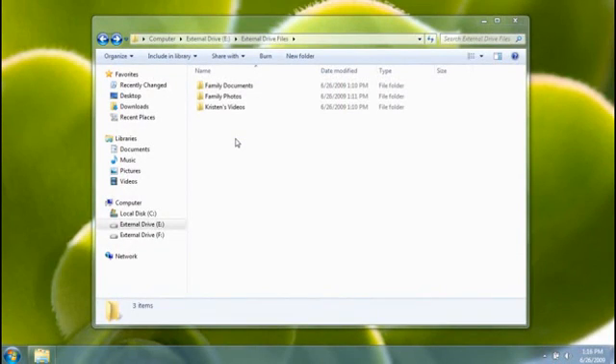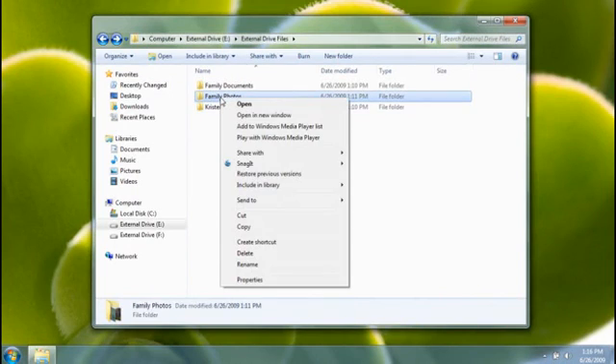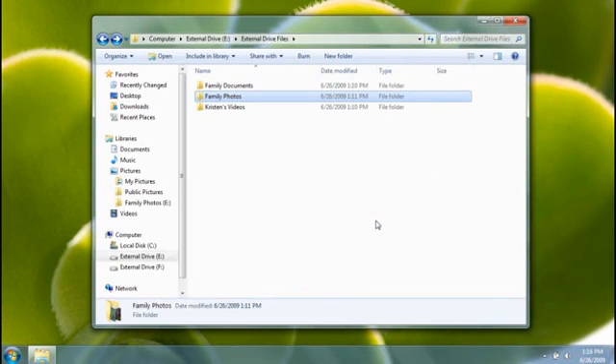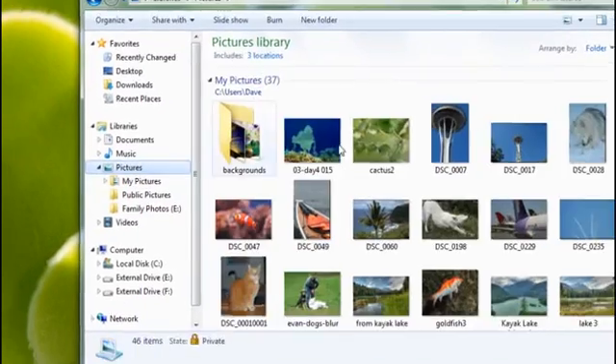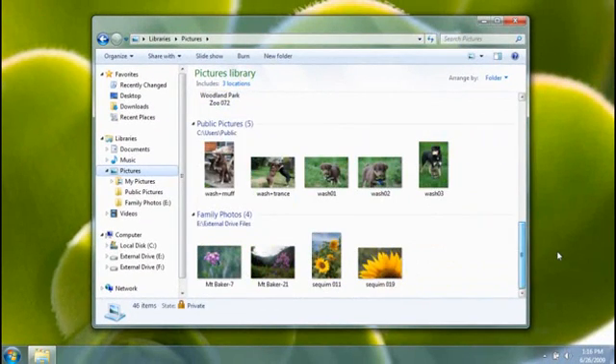What if you store your files somewhere outside of your computer, say an external hard drive? I store a lot of my digital photos on this drive, and I'd like to be able to access them as part of my Pictures library. All I need to do is go to the folder stored on my drive, then include it in my Pictures library — just go to the folder, click 'Include in library,' then click 'Pictures.' Now the library is pointing to three locations: the My Pictures folder, the Public Pictures folder, and this new one. The pictures on my computer and the pictures on my external hard drive can now be accessed as a single, easily searchable collection.